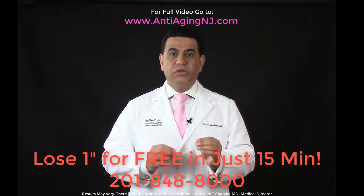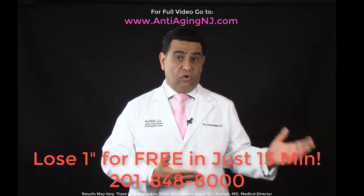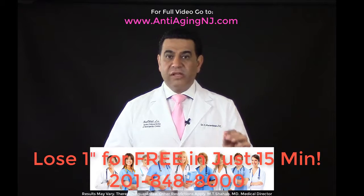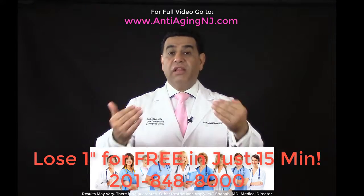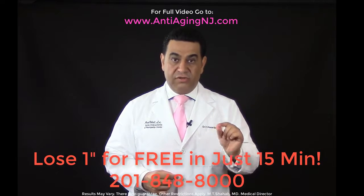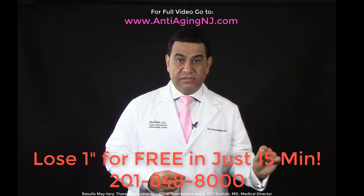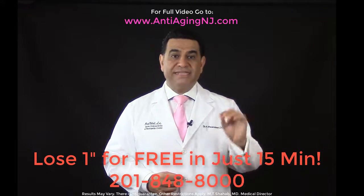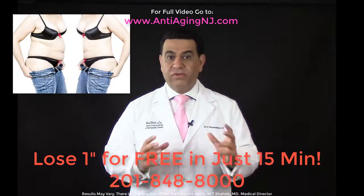Every patient will be assessed individually based on their needs and goals. Our medical staff will formulate a treatment plan to help the patient reach their goal — that is, if the patient qualifies for the program. We only accept patients we can help, and we must be on the same page for realistic, attainable results.